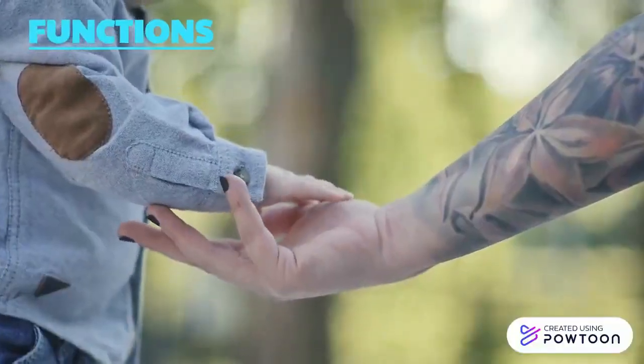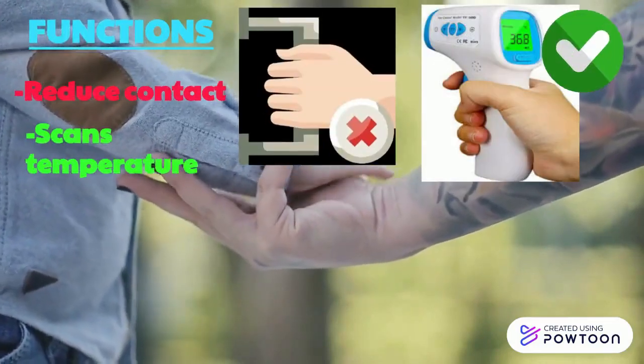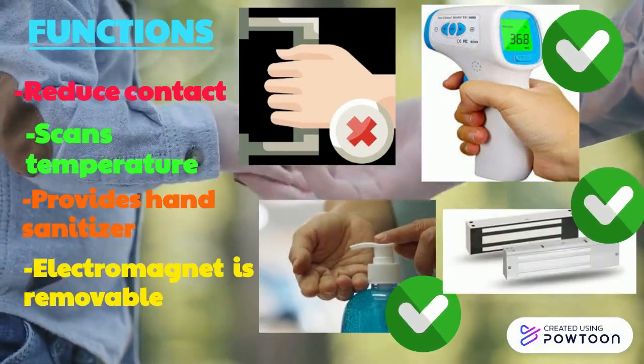As for the functions of this Smart Door: first, it reduces contact; second, it scans a person's temperature; third, it provides hand sanitizer; and fourth, it has a removable electromagnet.